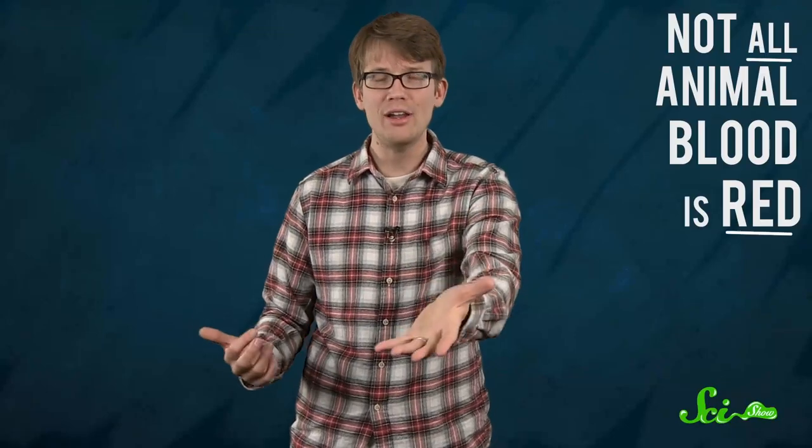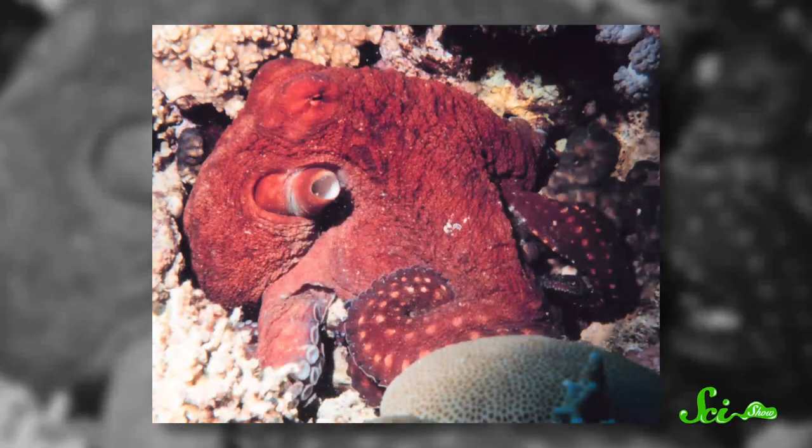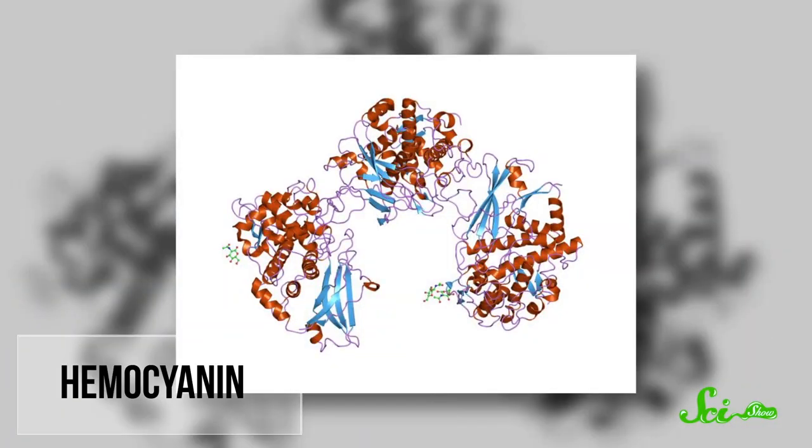Different organisms use different proteins, and not all animals use hemoglobin, so not all animals' blood is red. Your blood color depends on what you are and how your blood moves oxygen around your body. For example, most molluscs — including octopi, squid, snails, slugs — and some arthropods bleed blue blood. This is because their blood contains higher levels of hemocyanin, a copper-containing protein that turns from basically colorless to dark blue when exposed to oxygen.